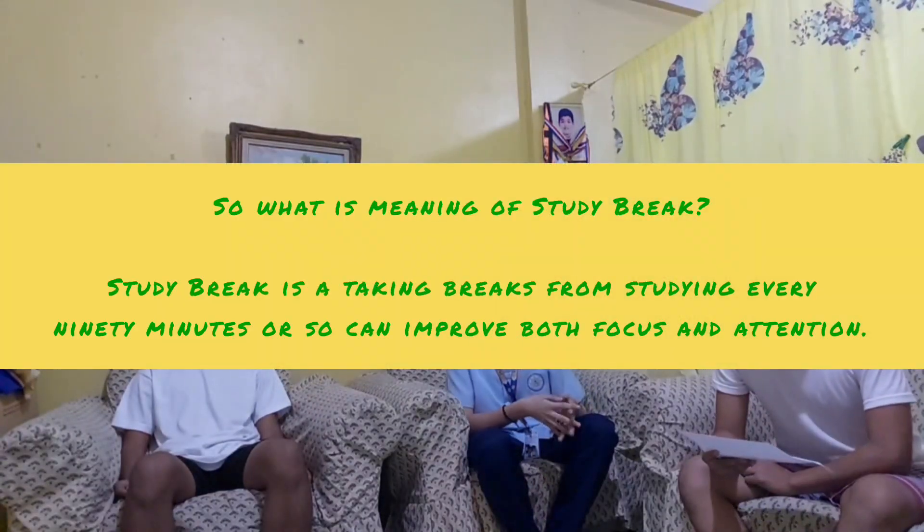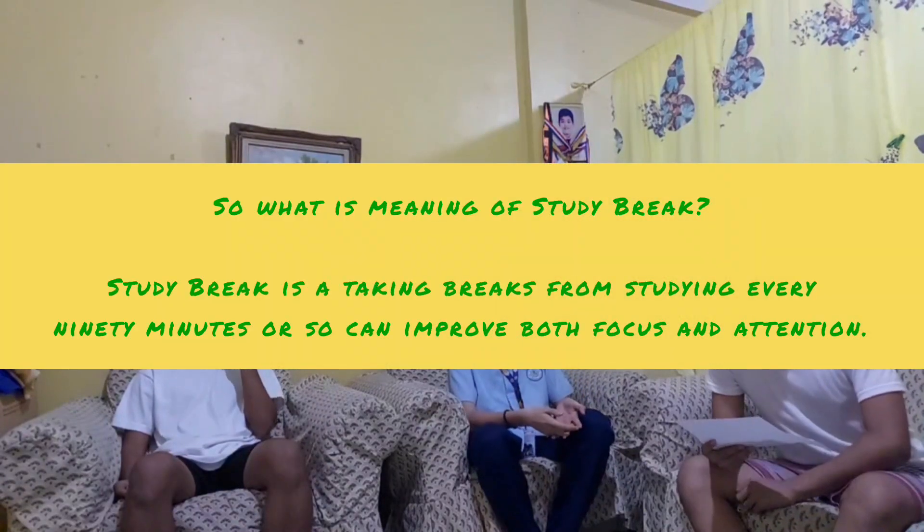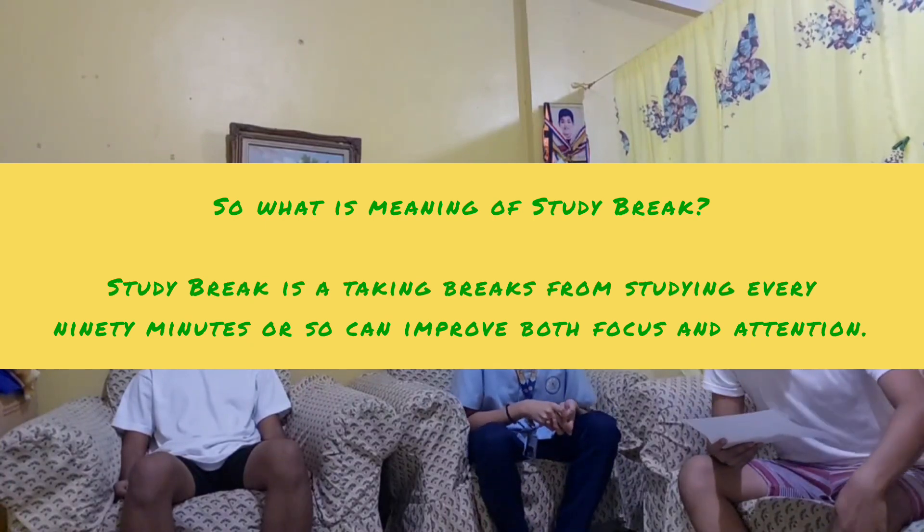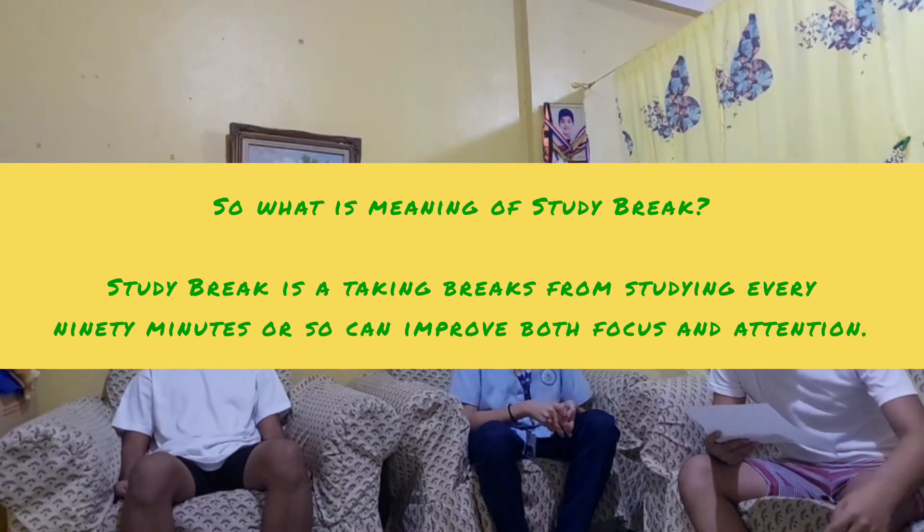What is the meaning of Study Break? Study Break is taking breaks from studying every 20 minutes or so, which can improve both focus and attention.